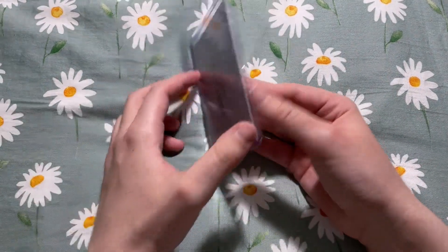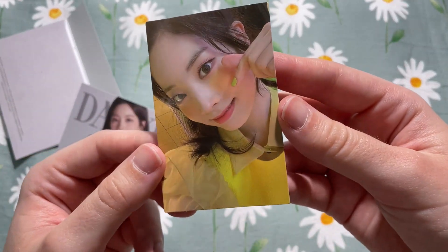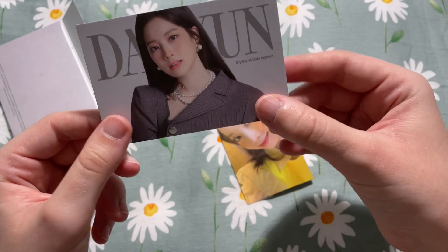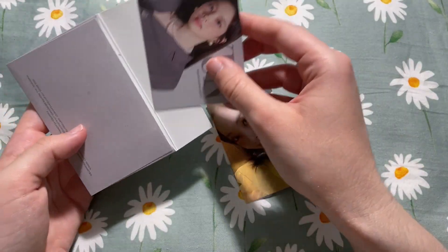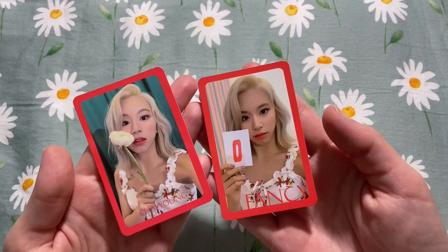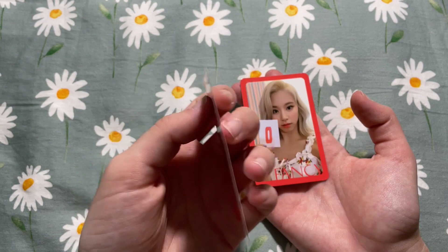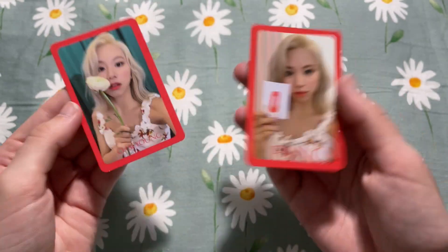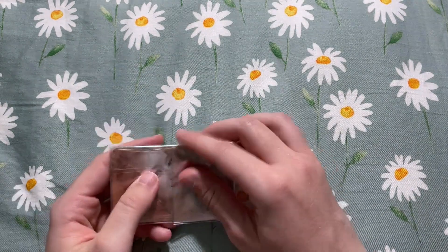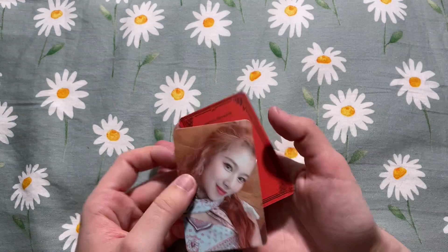Now we just have TWICE left. In here we have this Dahyun photo card which I did need for my OT9 set — very cute. It also came with her message card which I don't collect, so I'll probably give that as a freebie. Next I have this Chaeyoung Fancy set — this is the set I'm collecting for OT9. This card is absolutely gorgeous, one of my favorite Chaeyoung photo cards. It also came with her letter card.